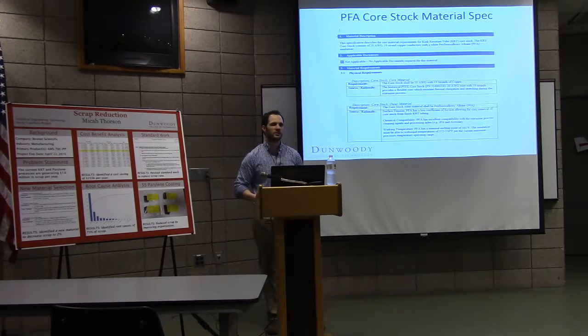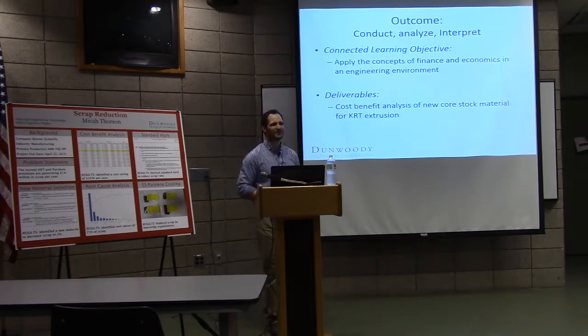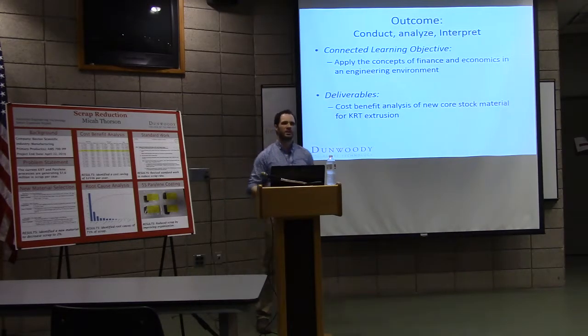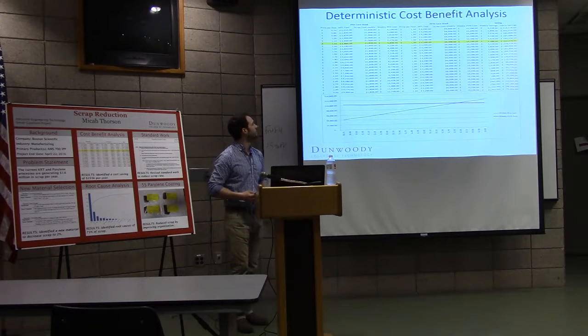The big benefit of PFA is it's a melt-extruded process, so it doesn't generate particles within the silicone when moving the core stock after manufacturing. One issue was getting the supplier to agree to our tolerances — we needed plus or minus 2,000, but their website said plus or minus 3. Our buyer negotiated this to align with our specs. Another issue was Boston Scientific's PCAP process analysis, to ensure this change wouldn't require revalidation or if it could be a clean swap.